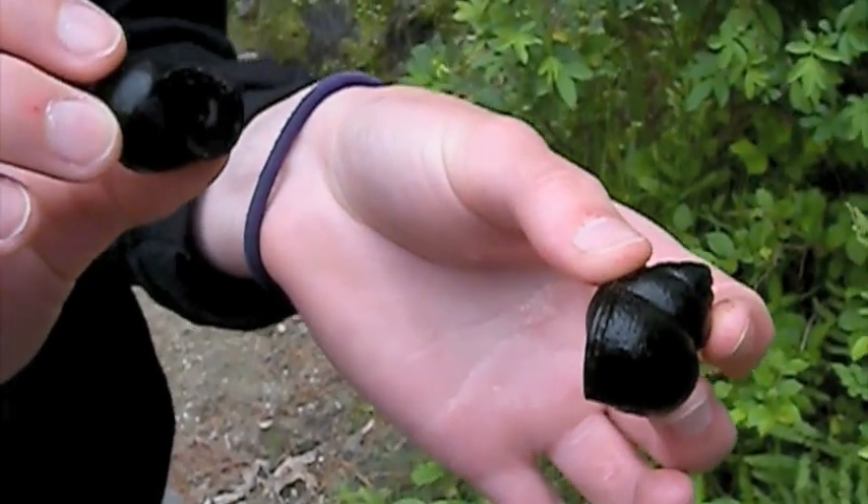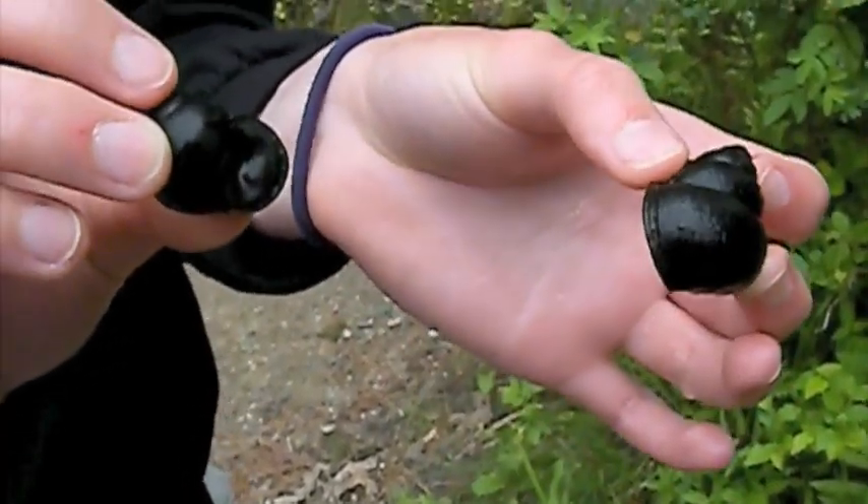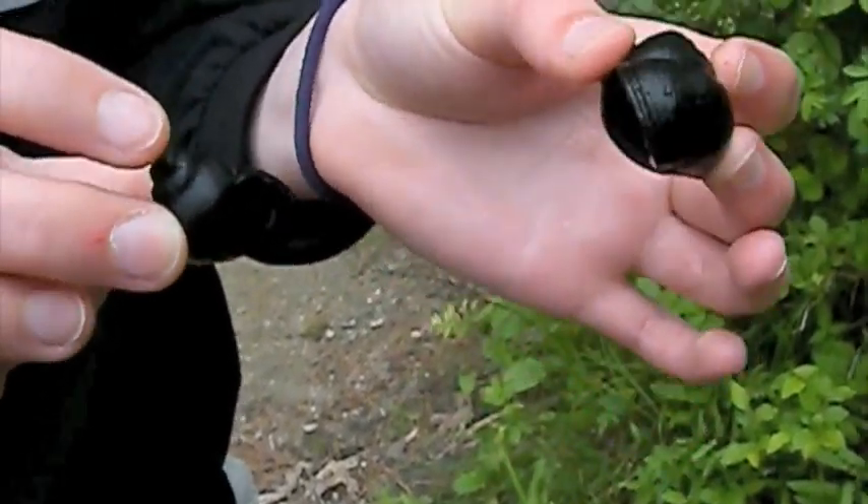These snails have short reproductive seasons. In general, they are slow growing and live about 3 to 11 years. They are very sensitive to environmental changes. They also have distinct male and female members of the species.